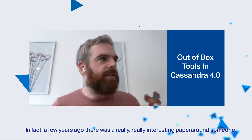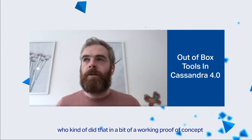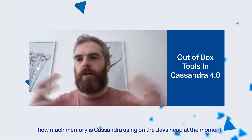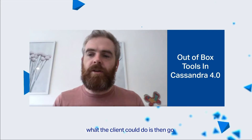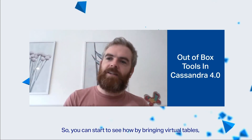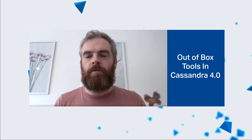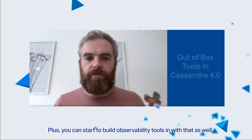A few years ago there was a really interesting paper where someone did a proof-of-concept around this. By exposing things like how full the JVM heap is — how much memory Cassandra is using on the Java heap — to the end client, the client could say, hey, that replica has quite a full heap, so I'm actually going to route my request to this other replica because it's less likely to have a garbage collection pause. You can start to see how by exposing virtual tables, drivers can become a bit smarter about what they do. Plus you can start to build observability tools with that as well.